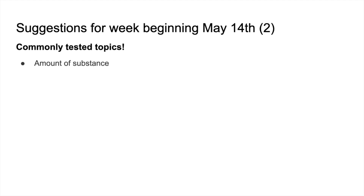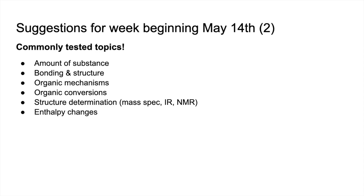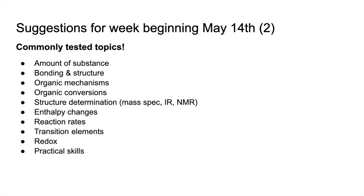These include: amount of substance — not going to come as any surprise — bonding and structure, organic mechanisms, organic conversions, structure determination including mass spec, infrared and NMR, enthalpy changes, reaction rates, transition elements, redox, and practical skills.